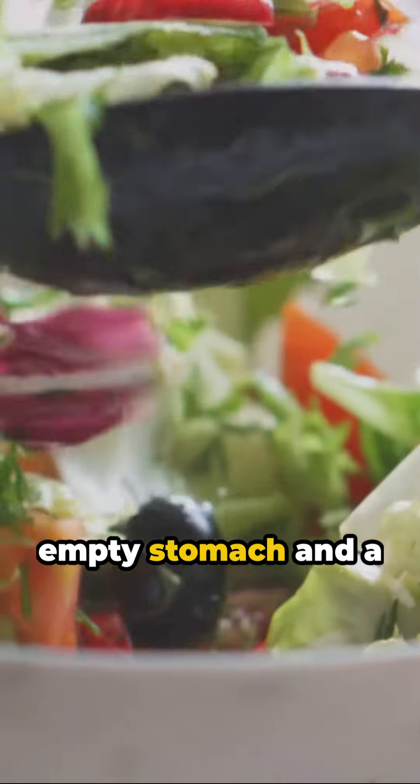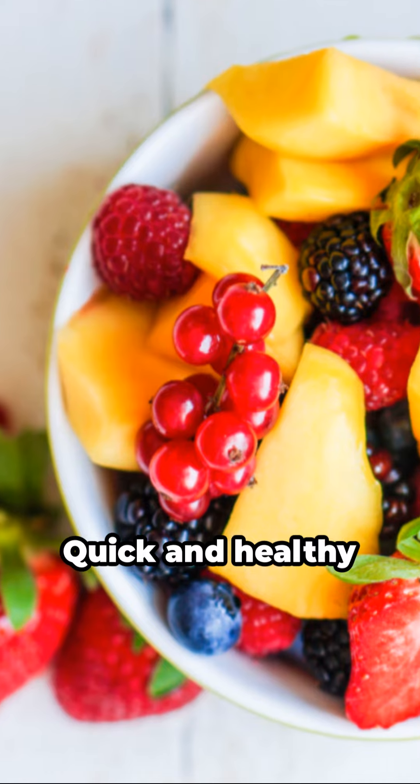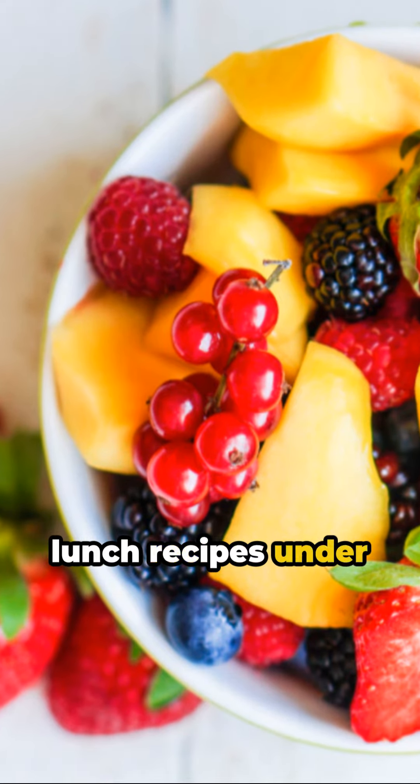Hello, foodies! An empty stomach and a tight schedule? Fear not, we've got the perfect remedy. Quick and healthy lunch recipes under 15 minutes.